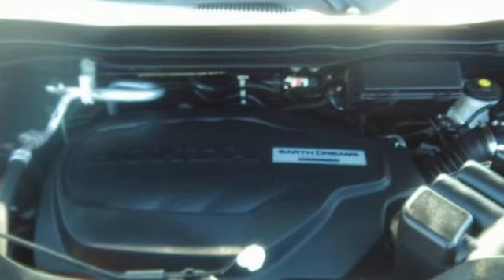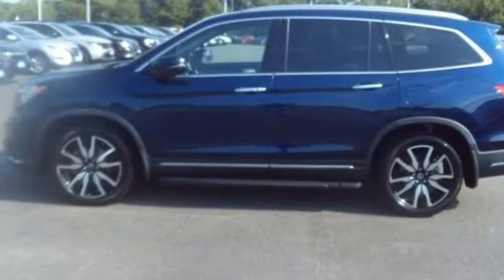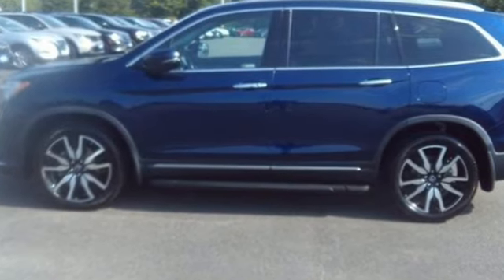Every Honda's designed with the driver in mind. Someone's going to drive this fantastic vehicle off the lot. Should be you. Test drive it today.